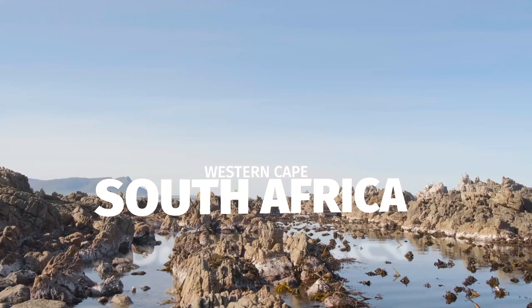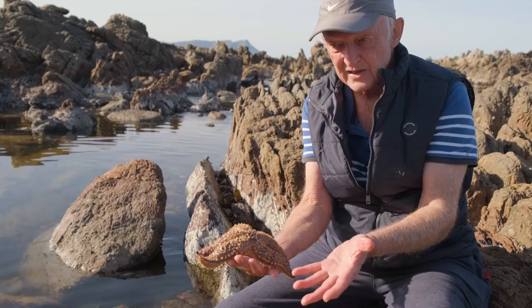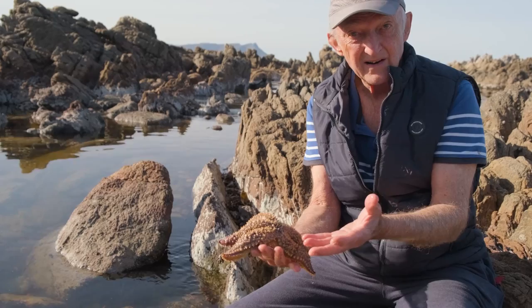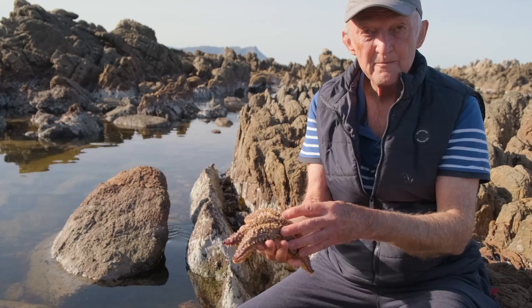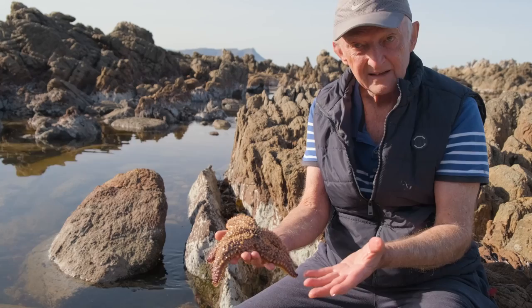Here we've got a really nice big predatory starfish. Starfish are echinoderms. They're a very strange group of animals — the most bizarre of all groups of animals — because they don't have a left and a right side or a front and a back. They actually have five equal sides. You can see the animal has five arms, and none of those arms is actually the front or the back. So the animal can move off in any direction.